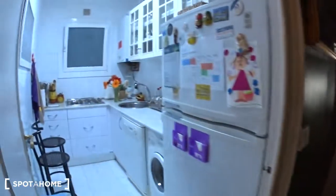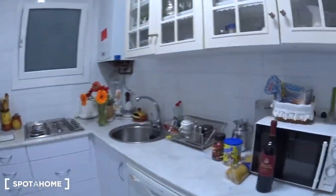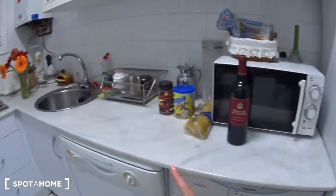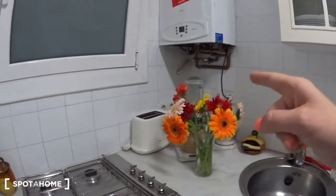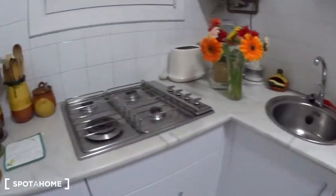In front is the kitchen — a very bright and fully equipped kitchen. There is a fridge with the freezer on top, a washing machine, a dishwasher, the sink, and the gas stove. There is also a toaster, a blender, all the cupboards, and a microwave. Basically you have everything you need to cook and eat in this kitchen.